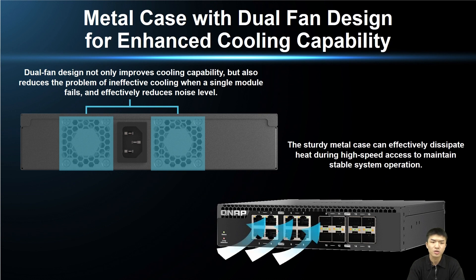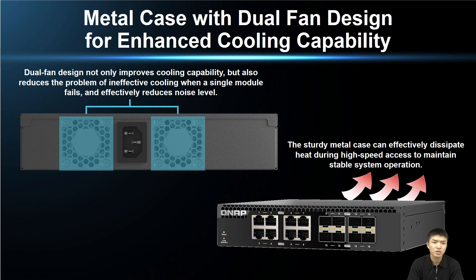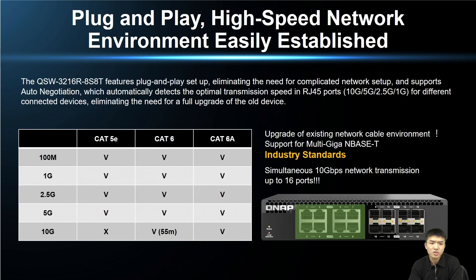This switch is designed with a metal casing and dual fans to greatly enhance cooling capability. The dual fan design not only enhances cooling but also ensures basic cooling function in case a single fan module fails, and effectively reduces noise level. The metal casing ensures effective cooling during efficient operation and maintains stable system operation. This switch is plug and play, minimizing the threshold for use. 5GbE speeds can be achieved using existing CAT5e cables, while 10GbE speeds require CAT6 or higher cables.